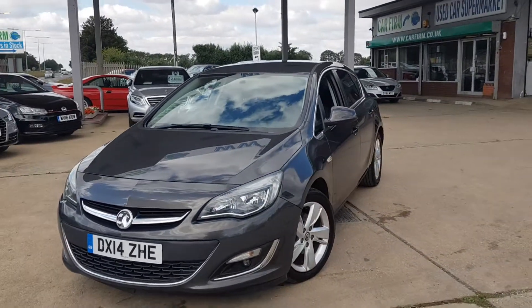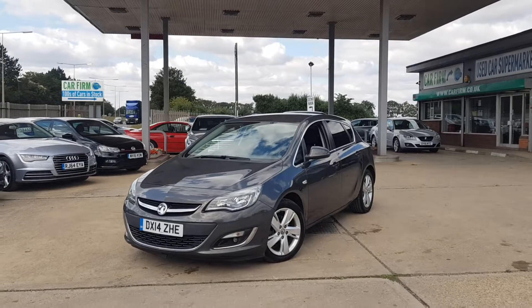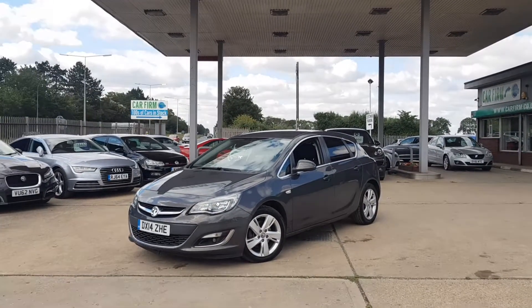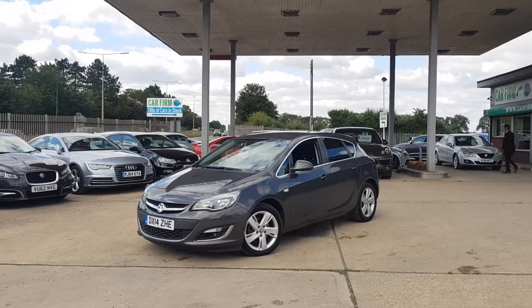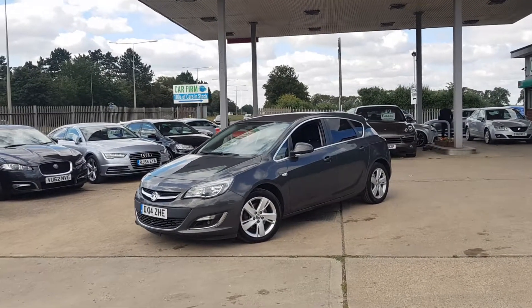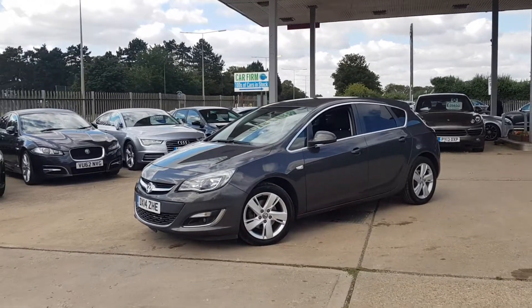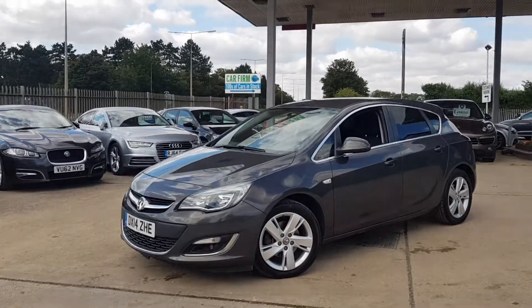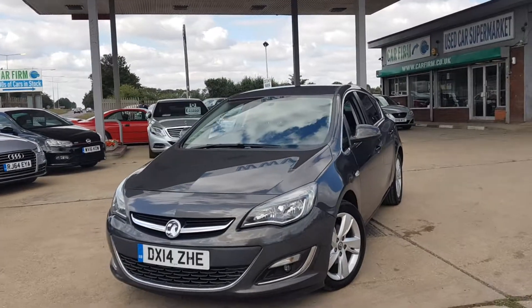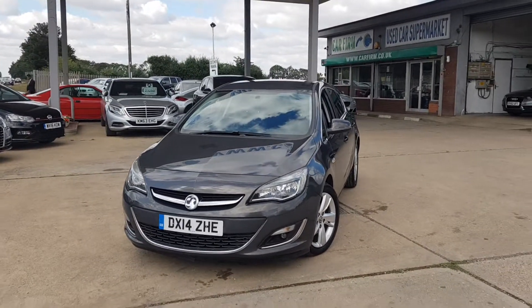If you're interested in this vehicle, please feel free to visit our website, carfirm.co.uk, where you can reserve this car for a period of seven days with a fully refundable £100 deposit. We here at CarFirm offer very competitive finance rates, extended warranty, tailor-made mats, and paint protection as well. If you have any questions regarding this vehicle or any other vehicles, feel free to get in contact. Thank you very much for your time.